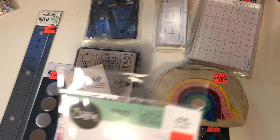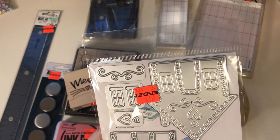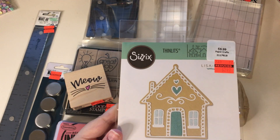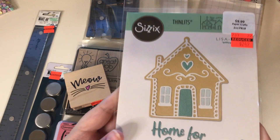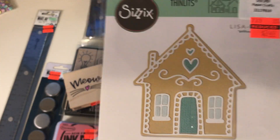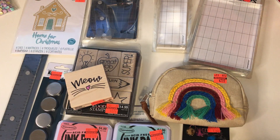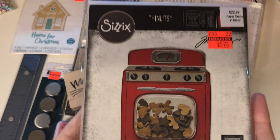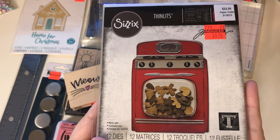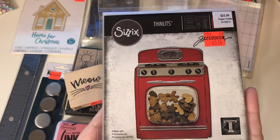I also picked up this die — it's called Gingerbread Home. It's by Sizzix and it was $9.99 reduced to $2.49. I thought that gingerbread house was so cute. And there's not a whole lot of paper piecing, and I'm not really into a whole lot of paper piecing. I had been waiting for this die to go on sale forever because I just am in love with it, but I was too cheap to pay the full price.